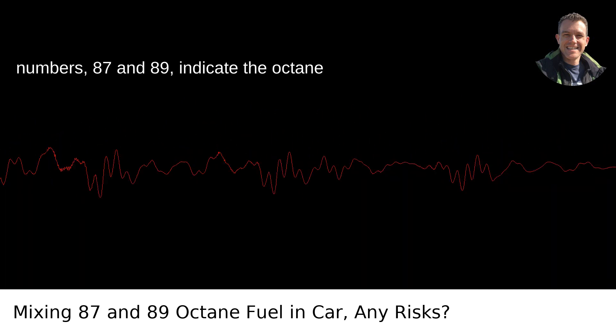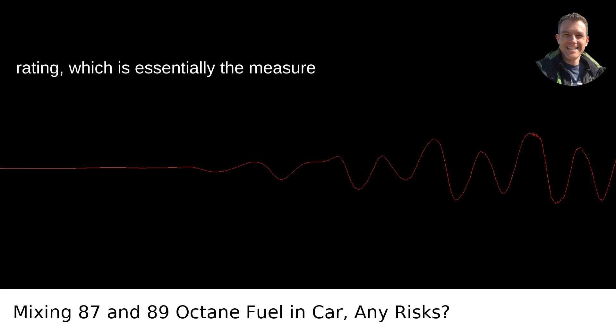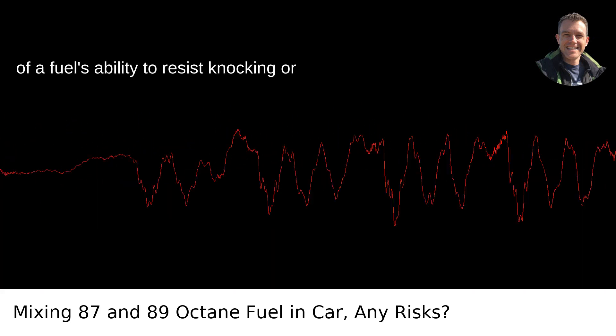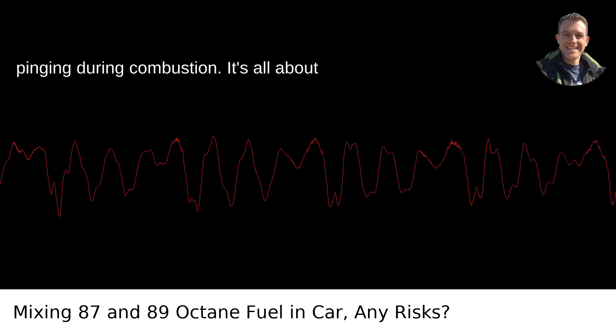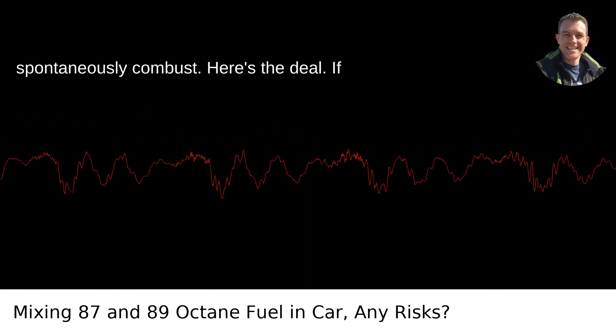Here's the lowdown. The numbers, 87 and 89, indicate the octane rating, which is essentially the measure of a fuel's ability to resist knocking or pinging during combustion. It's all about the pressure at which the fuel will spontaneously combust.